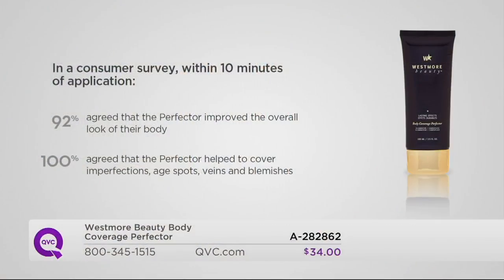We have a consumer study to show you. 92% agreed that the Perfecter improved the overall look of their body. 100% said it helped cover up imperfections — age spots, veins, blemishes, scars — within 10 minutes. These are all clinical studies; this is proven. The difference you're going to experience at home — this is not a game changer, this is a life changer.